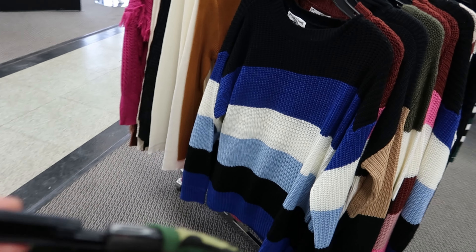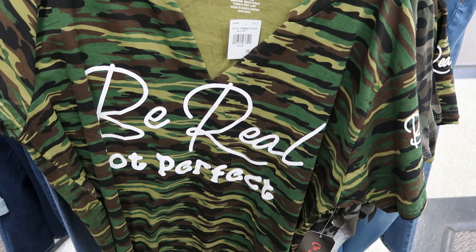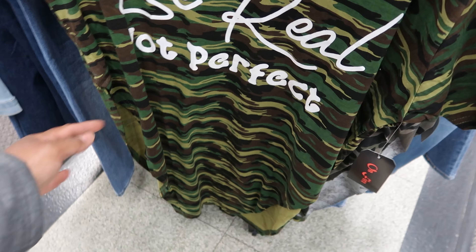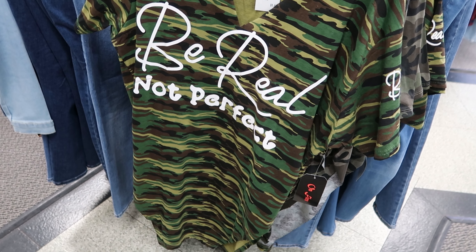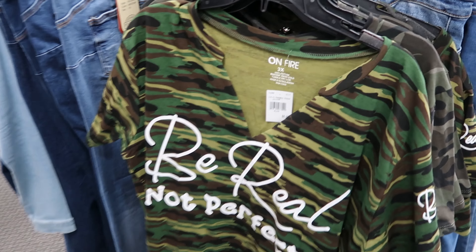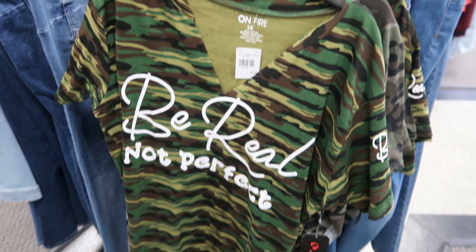Oh, did I show you this one? No, I don't think I showed you this one — I like this one. It says Be Real Not Perfect, this is by On Fire as well, it is $8.99. It has that same slit detail on both sides. It comes up kind of high — I think like to your hip — but this is so cute and it has a slit on the front. Out of all of these, I think this one is my favorite shirt.